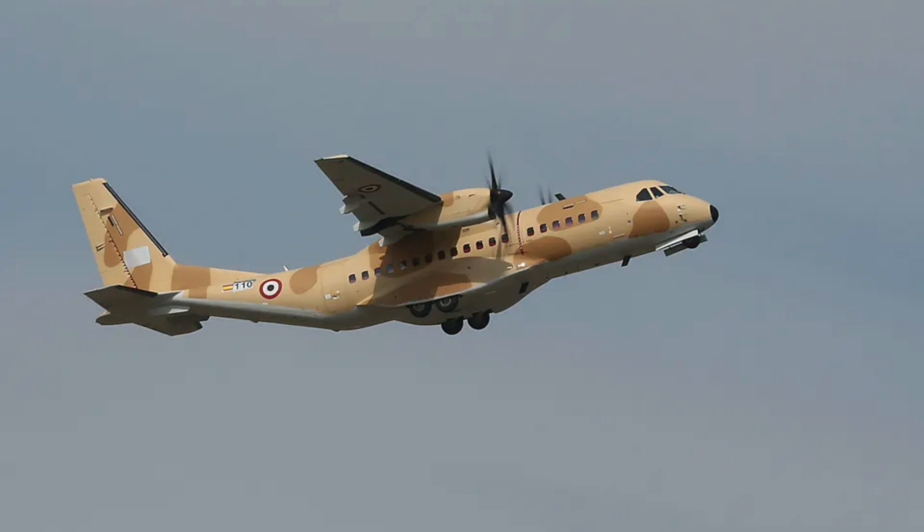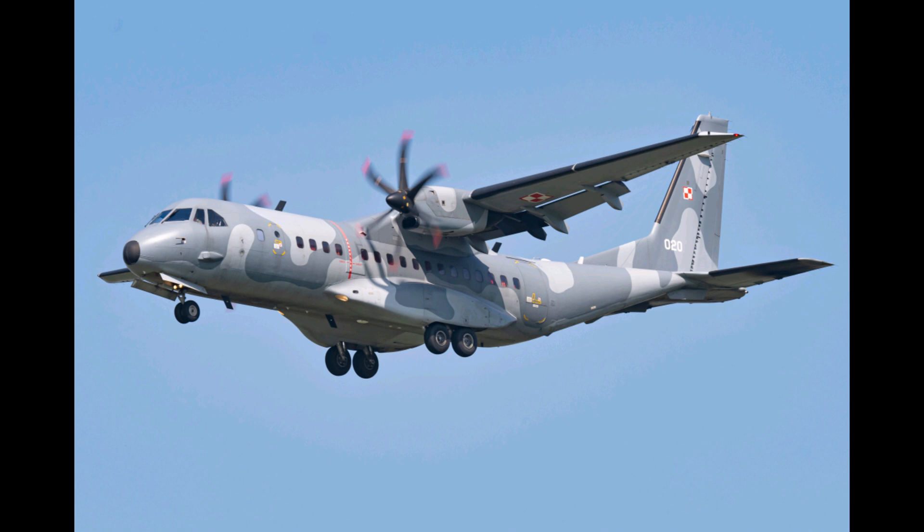Operational versatility — a mission for every need. The C295 excels in military operations, providing tactical airlift, transporting troops, equipment, and supplies to remote locations. For maritime patrol, it is equipped with sensors for coastal surveillance. It also supports special forces operations with rapid deployment and extraction.